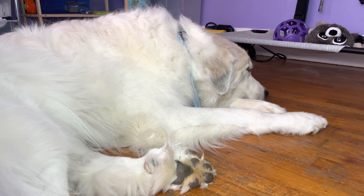Tip number two is going to be keep training sessions short. Great Pyrenees are not necessarily stubborn, but they do get bored super easily. So doing two-minute training sessions where you just work on a couple of commands, and having multiple sessions spaced out throughout the day, will make training a lot easier and will motivate your Great Pyrenees a lot more so they'll be more willing to do things.